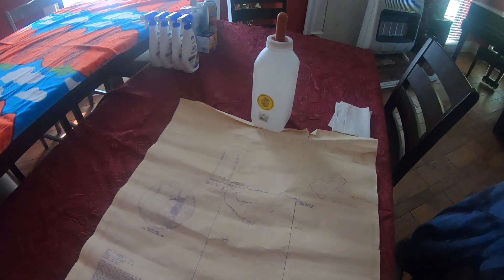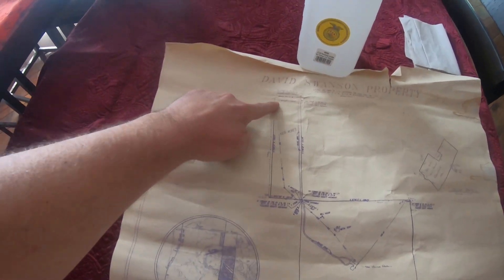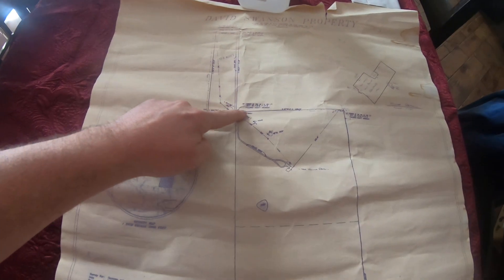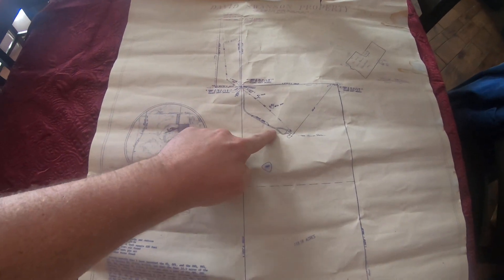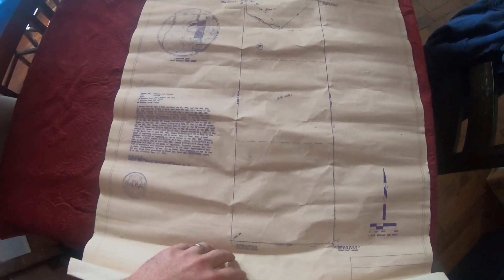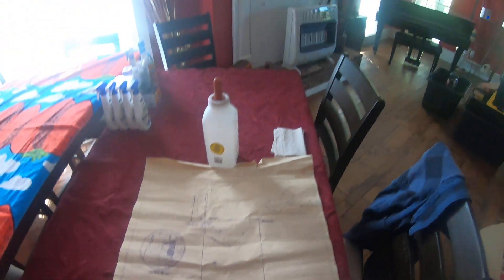Here's the survey real quick. The front 10 acres here — you come off the road, come back through those 10 acres, and then the driveway comes back to the home, which sits in the middle of this 40. Then there's the other 80 that comes all the way back to Woolley Hollow. I'll put a copy of that online.